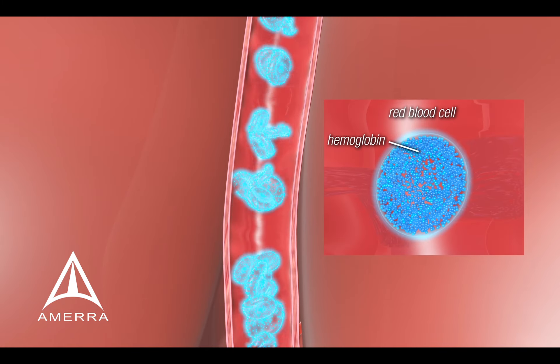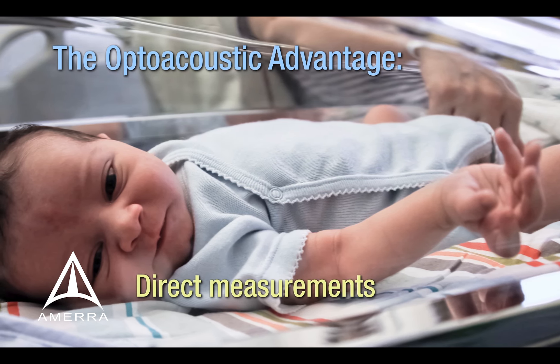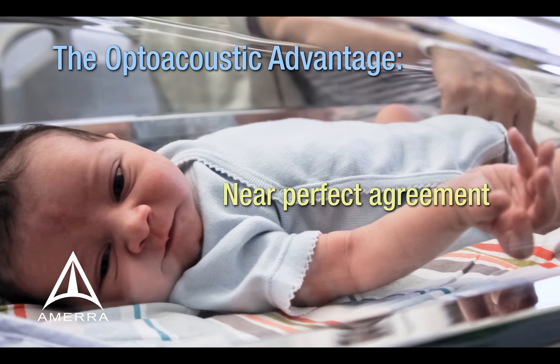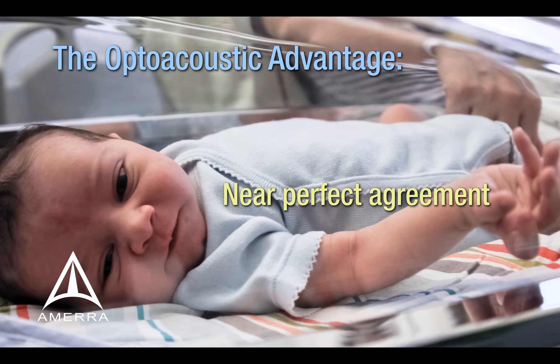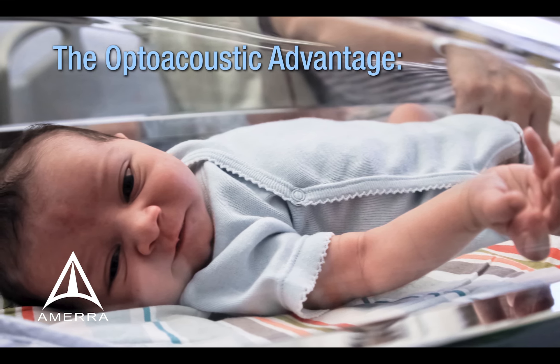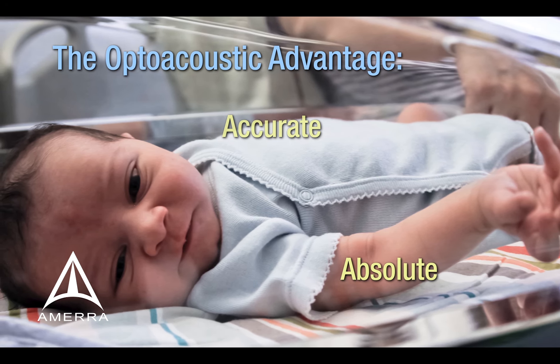Our proprietary software analyzes the signal and returns an absolute measurement of oxygen saturation in the superior sagittal sinus. Ours is the only non-invasive technology to allow for such direct measurements. Because clinical studies have found that measurements taken with optoacoustics are in near-perfect agreement with those taken by an invasive venous catheter, doctors and parents can rest assured that these oxygenation measurements are accurate and absolute.